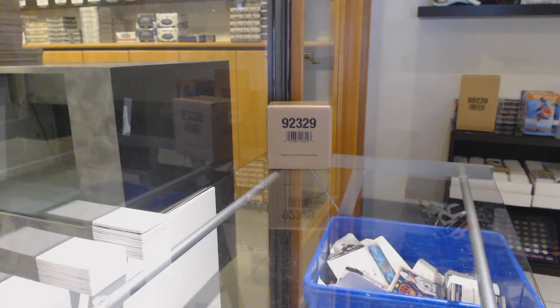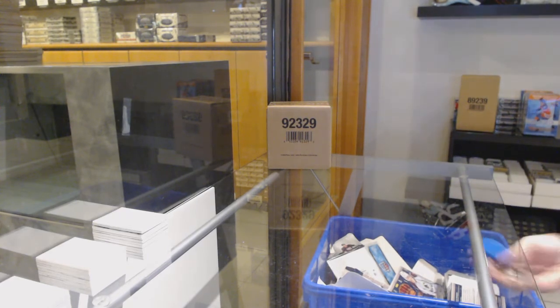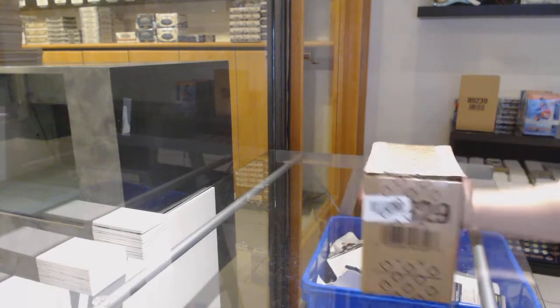Starting off the easy group break — $12,490 — we've got the 1920 Upper Deck Black Diamond 5-box case break. Best of luck, folks!